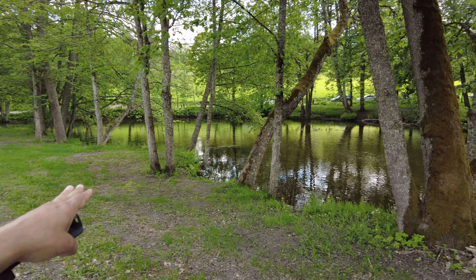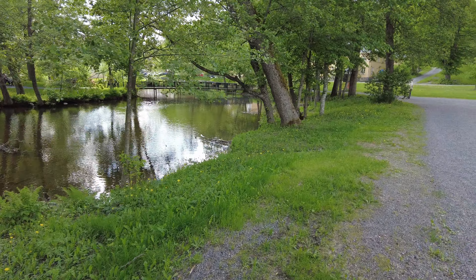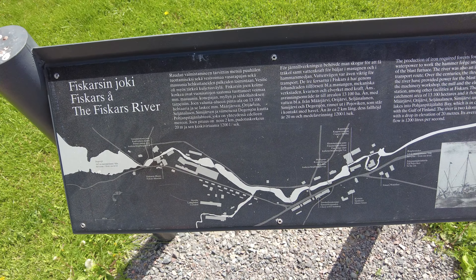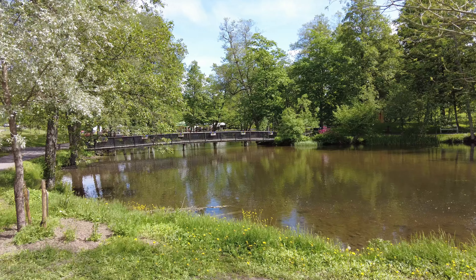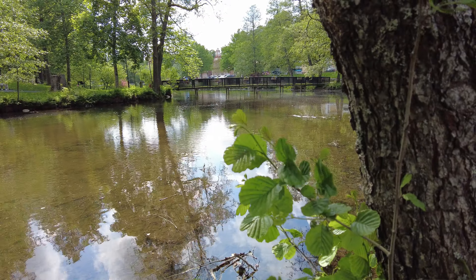This river Fiskars flows through the whole city. This is the whole history of Fiskars. This river was used for supplies. I told you that this is a village created for iron works and craftsmen.